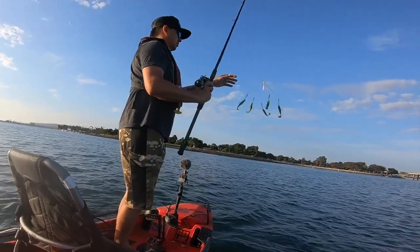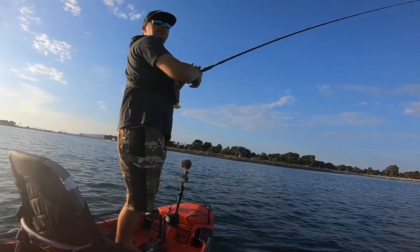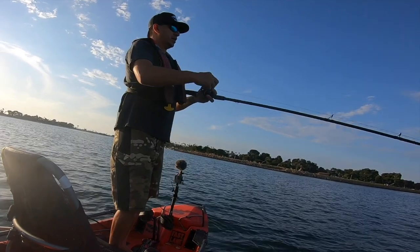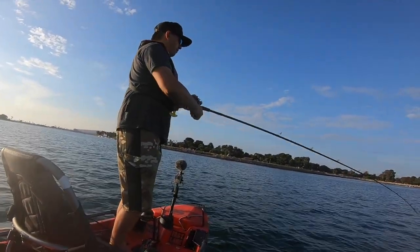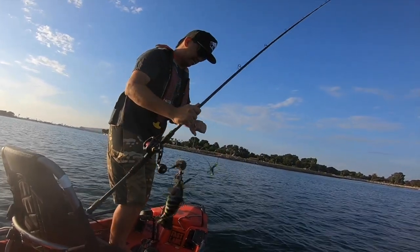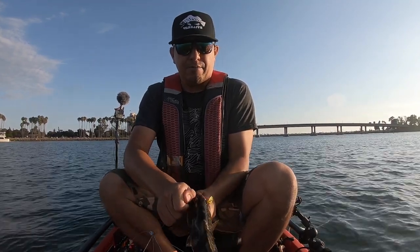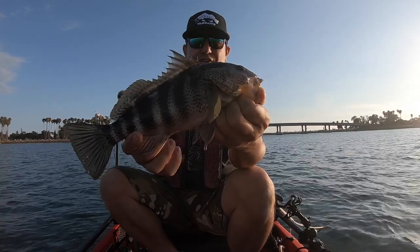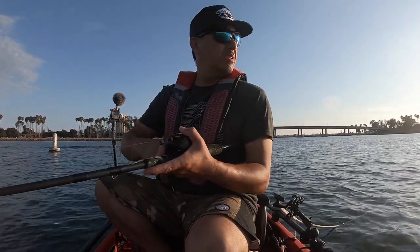Got about an hour to fish so let's get to it. There we go, guys — got a taker! Working on that evening bite here. Keep that line tight, make sure they don't fall off. We got one taker on the A-Rig — this is that standard five-arm A-Rig. Nice little spotty to start it off. Feels really good to get that bite; it's been a long day at work.